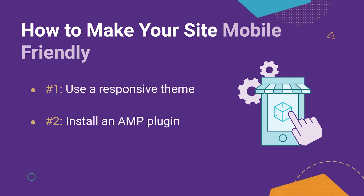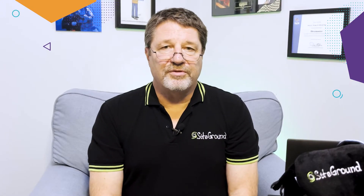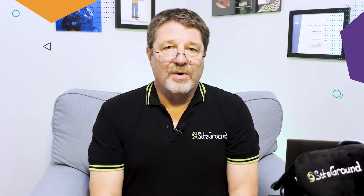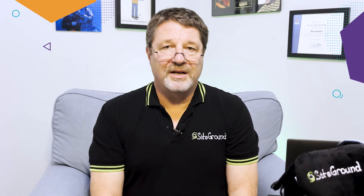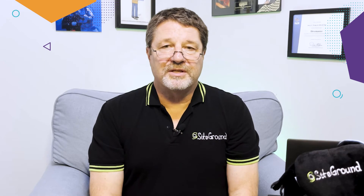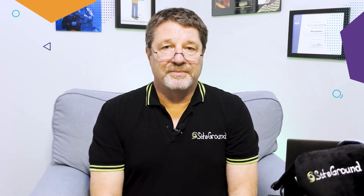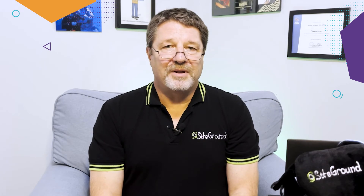Second, you need to install an AMP plugin. Some years ago, Google developed a new technology called Accelerated Mobile Pages, or AMP for short, to deliver ultra-fast web pages on mobile devices. Google even grants better organic positioning to pages that use AMP technology. If you search on a mobile, the first results that appear use AMP pages. Getting set up with AMP is as easy as installing an AMP plugin.